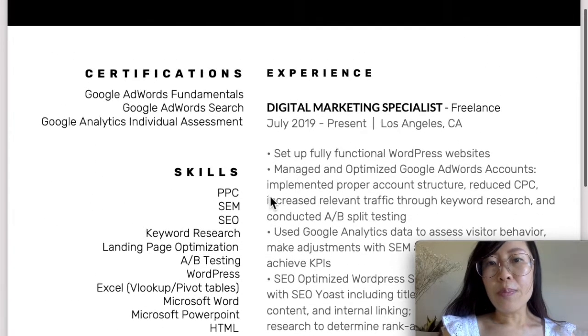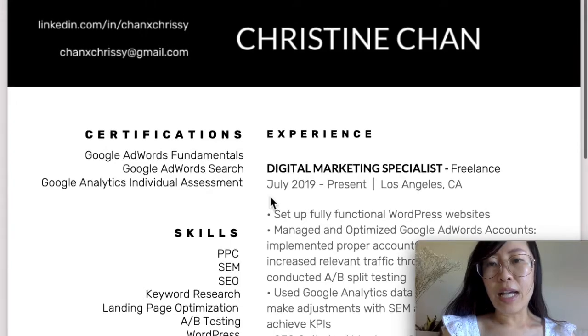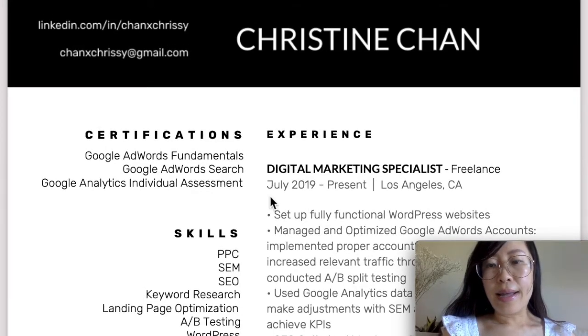I hope you found this really helpful. Let me know if you have any questions — you can drop them in the comments below. And please let me know if there are any future videos you'd like me to talk about in regards to digital marketing.